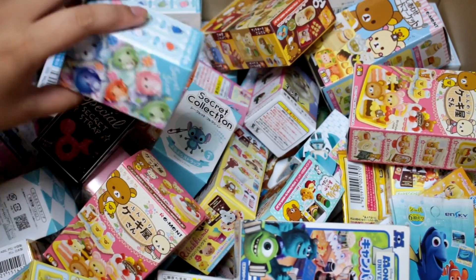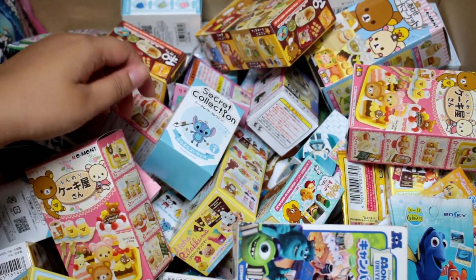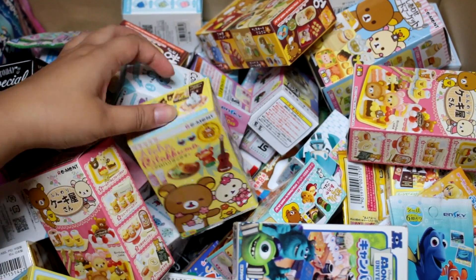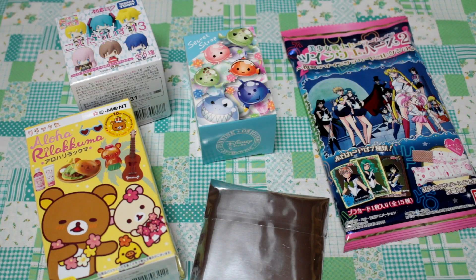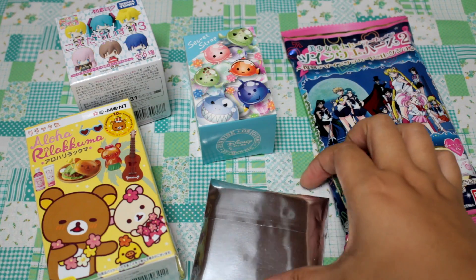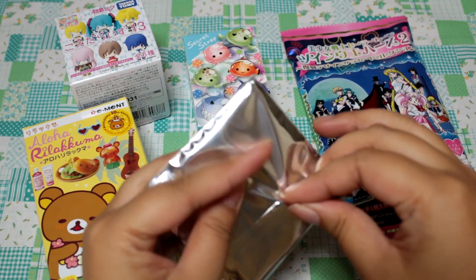Let's see — you guys wanted Nemo. I got Crush last time, so we'll see who I get this time. And one more — I had a lot of requests for Rilakkuma, so let's do the Aloha one. Here are the five that I'll be opening today. I'm going to start with the Love Live one because I've been wanting to open this one for a while.